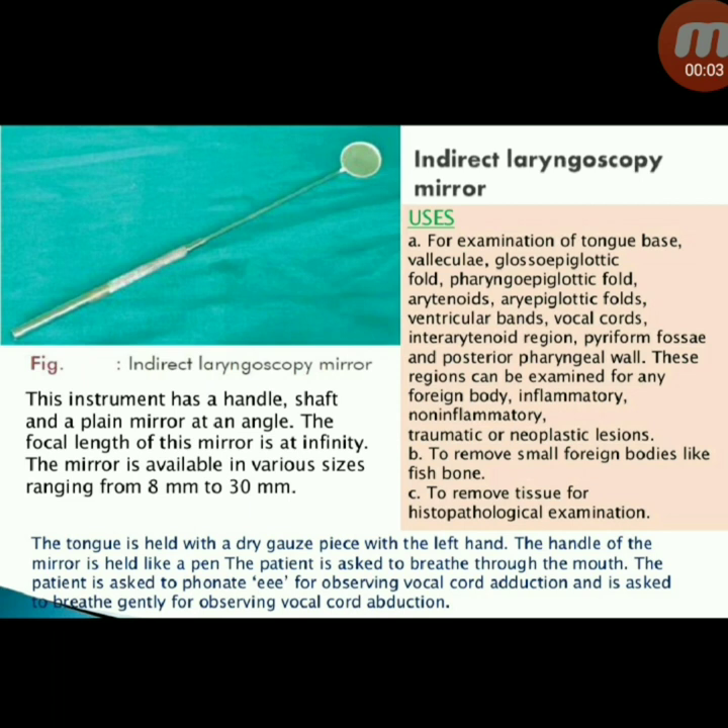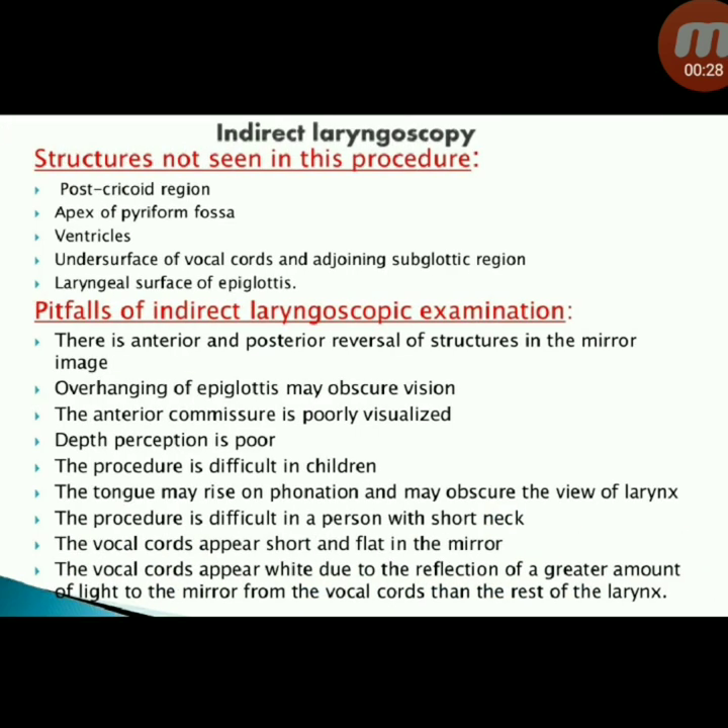The tongue is held with a dry gauze piece in the left hand; the handle of the mirror is held like a pen. The patient is asked to breathe through the mouth and to phonate 'E' for observing vocal cord abduction. Structures not seen in indirect laryngoscopy include the apex of the piriform fossa, ventricles, undersurface of vocal cords, and the adjoining subglottic region.